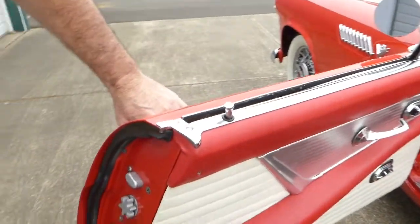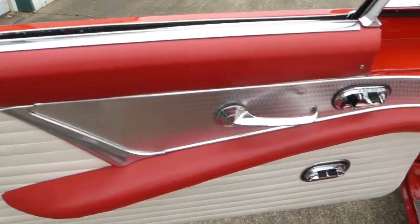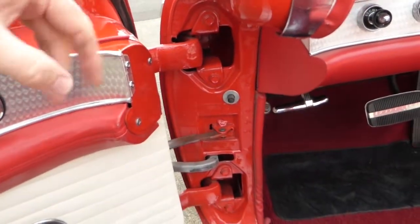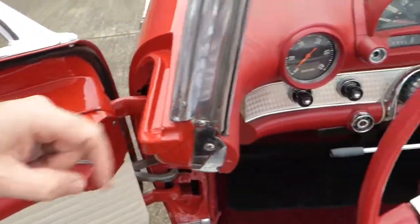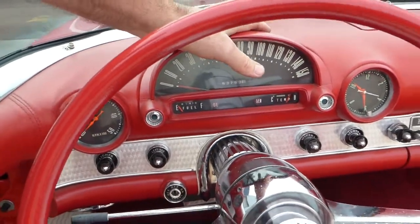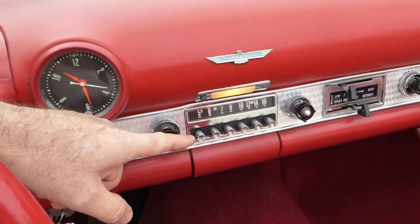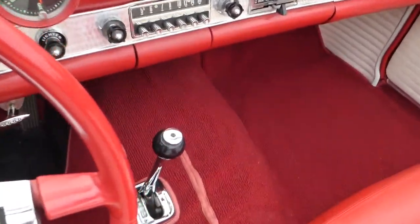Let me show you the interior from this side. Take note of the jams and everything — very nice and clean. In here, everything works with the exception of the clock, and I don't get anything out of the radio, but the heater does work and all the other gauges work, wipers work, and so forth.